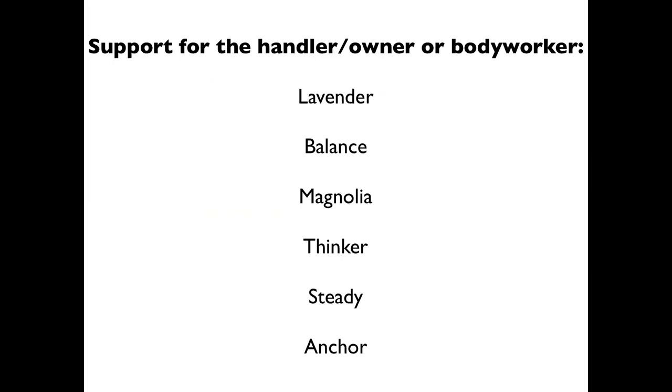Aroma Touch and Balance are included in the starter kit. I'd be more than happy to help you figure out what's best for you if you're interested in incorporating the oils into your bodywork. If you'd like to see the webinar on other issues like digestion and breathing with horses, let me know — I'd be happy to send it to you. Thank you for listening, and I hope to talk to you soon. Bye.